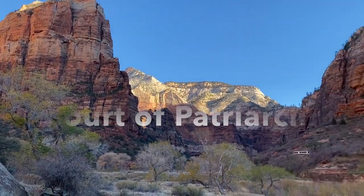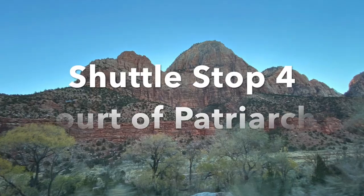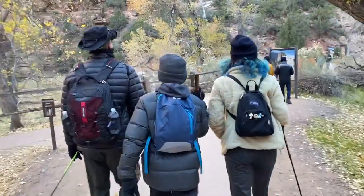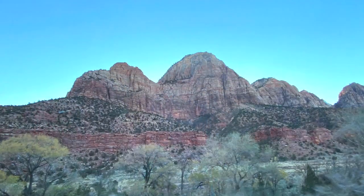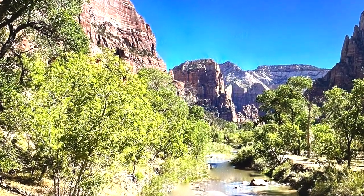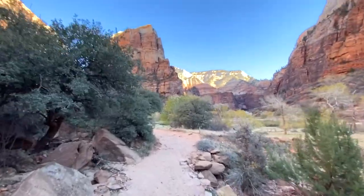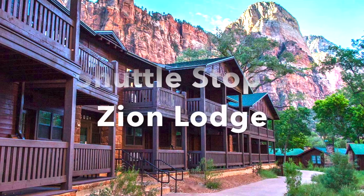Once you pass the canyon junction and enter the north side of the park along the Zion Canyon Scenic Drive, shuttle stop 4 brings you to the Court of Patriarchs. A short walk from the stop offers amazing views of the three patriarchs — peaks named for the biblical figures Abraham, Isaac, and Jacob. The trailhead to the Sand Bench Trail is also here: a moderate 3.5-mile loop that doubles as a horse trail from spring to fall.